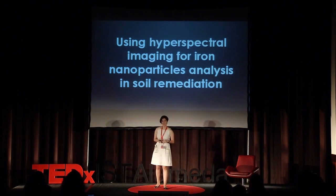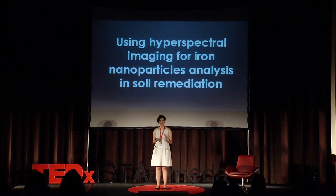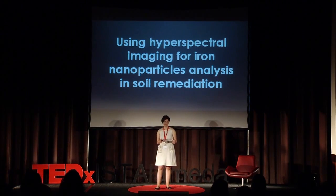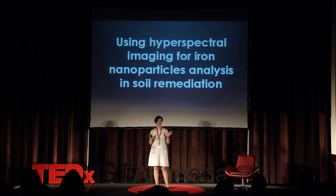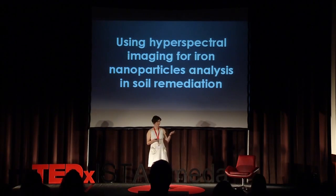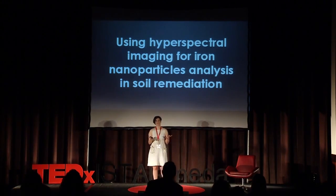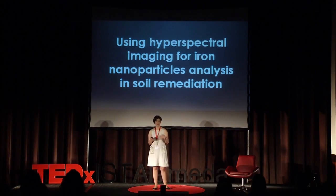Good morning. It's such an honor to be here today and have this opportunity to share with you my idea. When I looked at the program today, I noticed that the title of my presentation was the longest and the most complicated one — even the presenter had some difficulty. But in fact, my idea is very simple: it's about the application of an existing technology to a different use, to monitor the cleanup of contaminated soils.